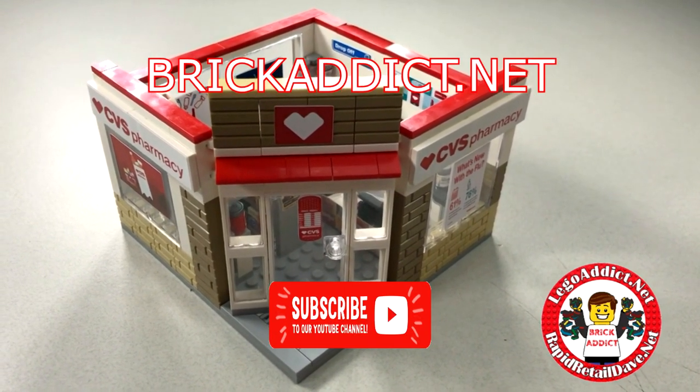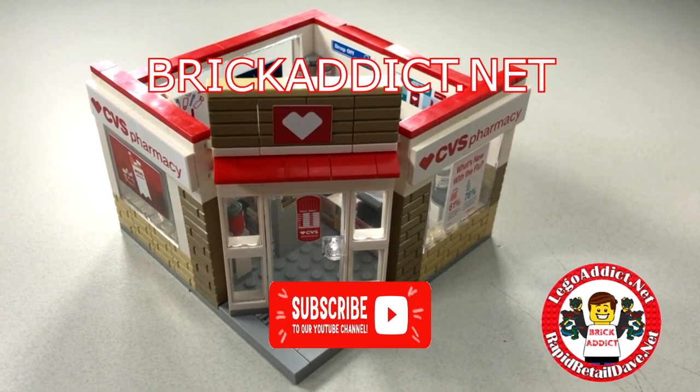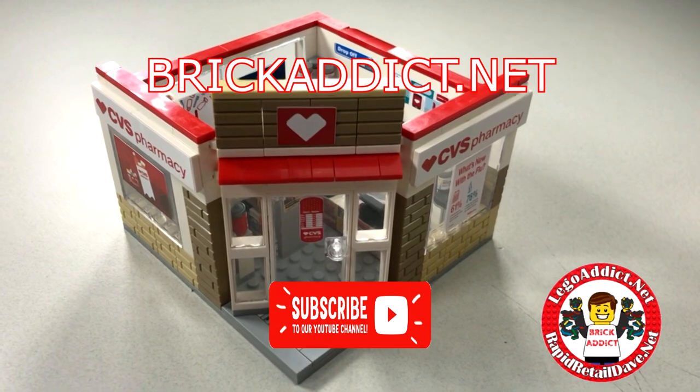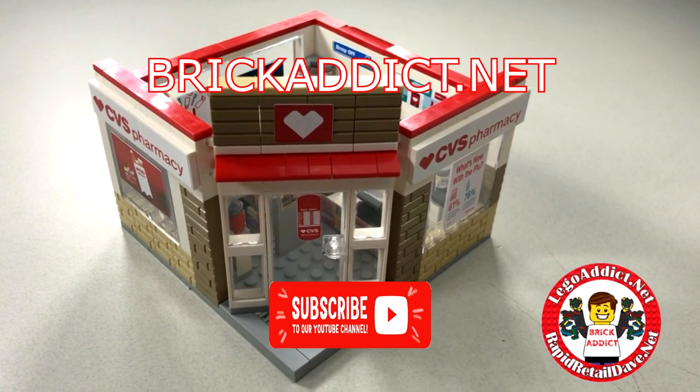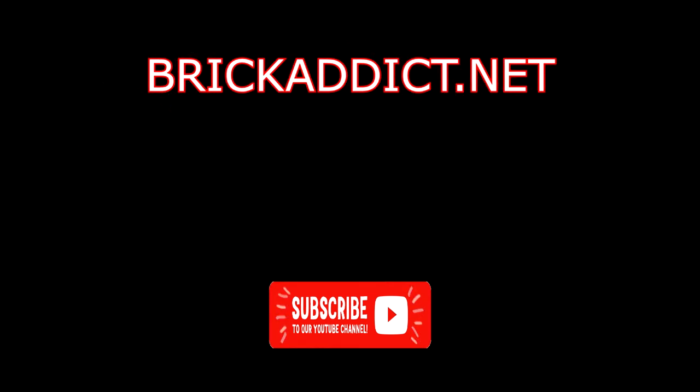Be sure to subscribe and click that bell so you are notified anytime we make a video — and we do make a lot of them. Welcome our new subscribers, we appreciate it, we're glad you're here. Thank you guys so much for watching the video. We will see you soon.